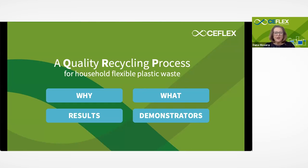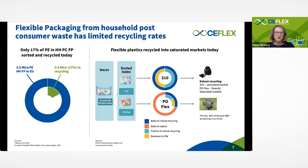The 'why' is very simple. We intended to address the reality of flexible packaging household collection which is put on the market and becomes waste. Taking the example of polyethylene used in flexible packaging by households, polyethylene represents about 3.5 metric tons put on the market. The sad reality is that as we embarked on the project, only 17% of that polyethylene would get back to recycling after being used as packaging and disposed of by the consumer.